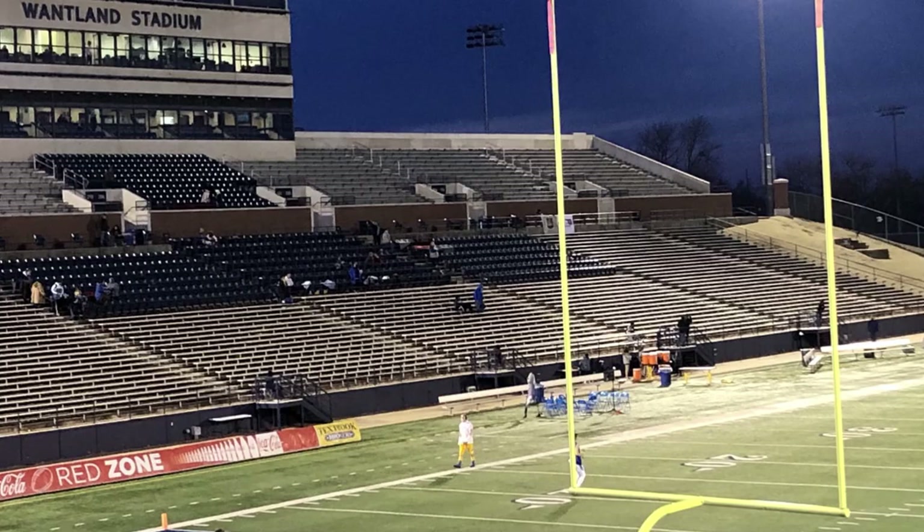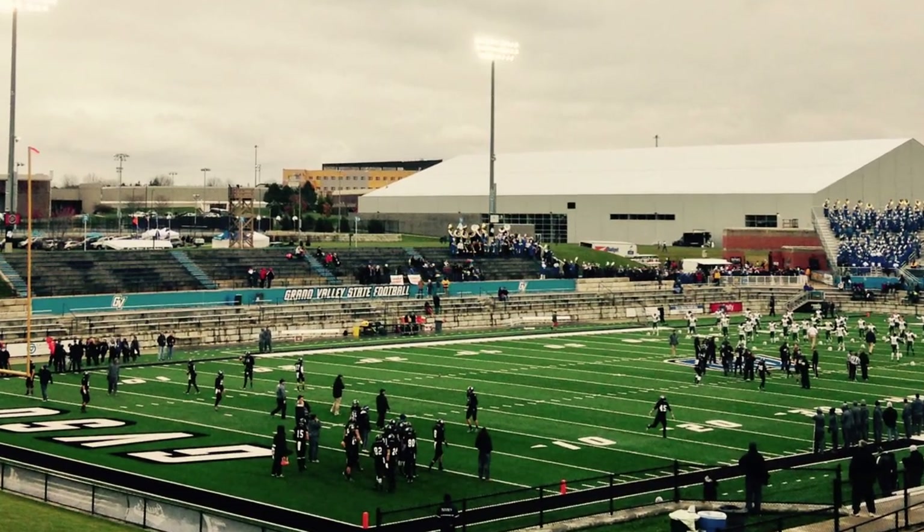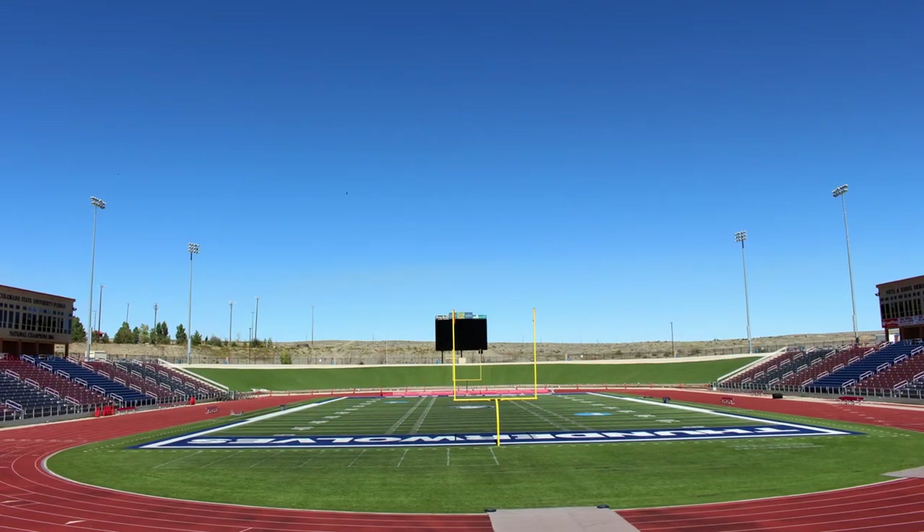In the 20-year history of D2Football.com, one topic has been discussed more than any other during the offseason: ranking the stadiums. So let's do it!